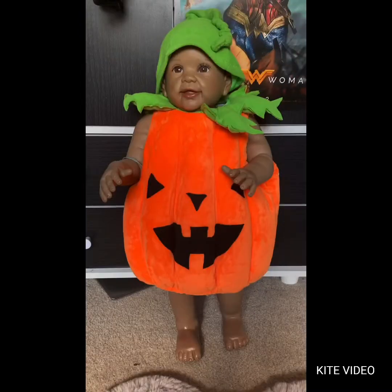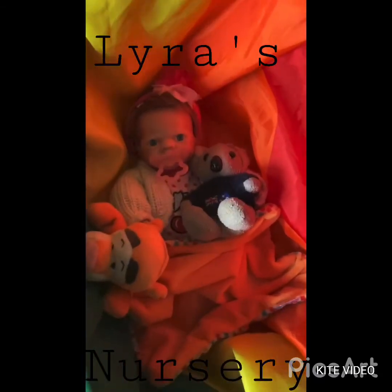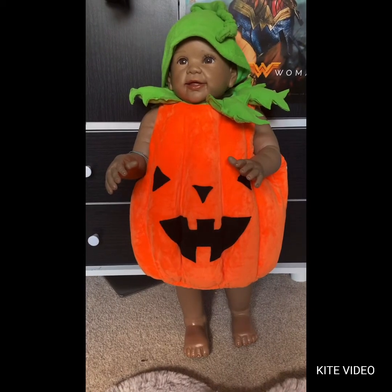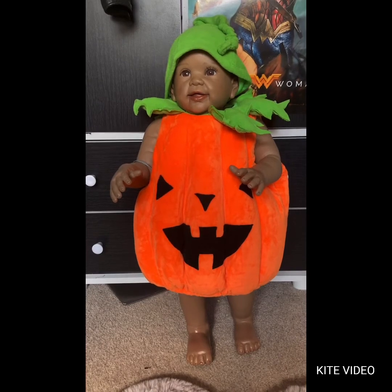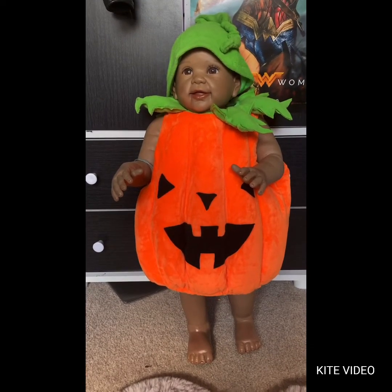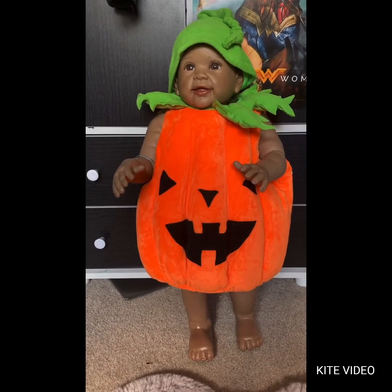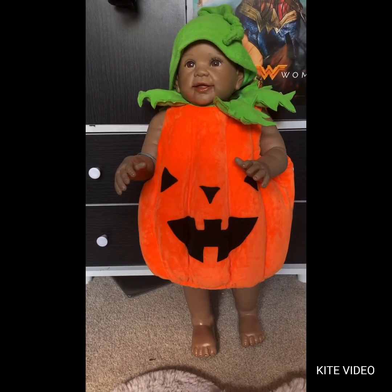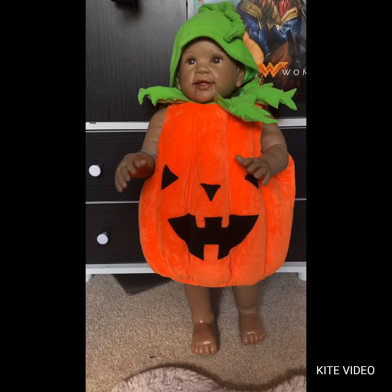I'm about to show you guys one of the cutest things I've ever seen — Shuri in a pumpkin costume! For those who might not know, this is Shuri, she is my Kiara's First Steps doll from Ashton Drake. Her artist is Linda Murray and she is just the cutest doll I've got. I have three Ashton Drake dolls and all of them are adorable, but Shuri is my favorite, she's always been my favorite.